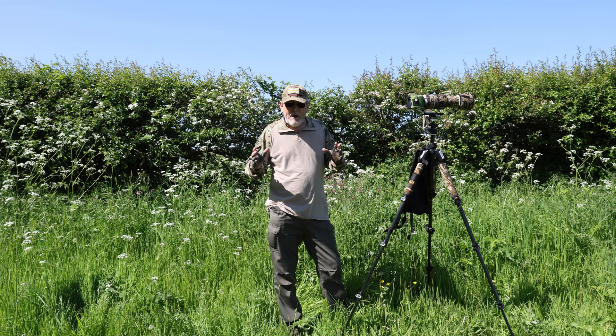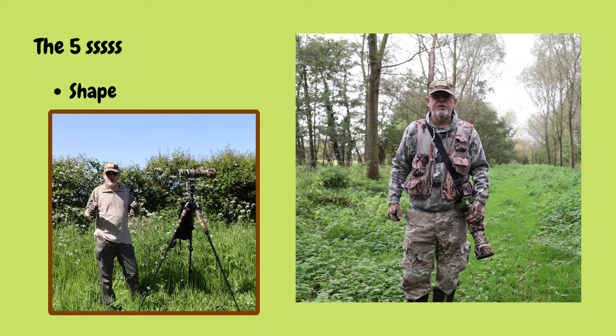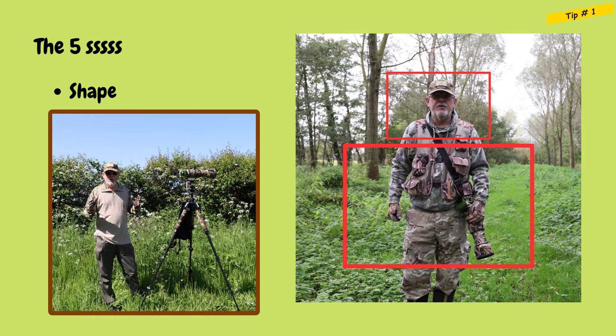The basic concept of these top five tips is what we call the five S's. Tip number one is to do with shape. There's nothing more dangerous, nothing more that will get wildlife on their feet and running away from you, than the shape of the human body. So that's what we've got to consider — things like the head, the shoulders, the trunk of the body, the arms, the legs. We need to disguise that shape.